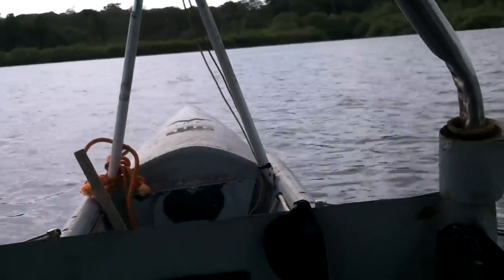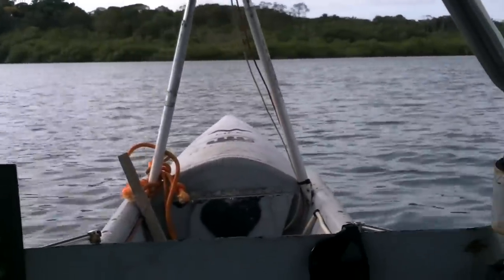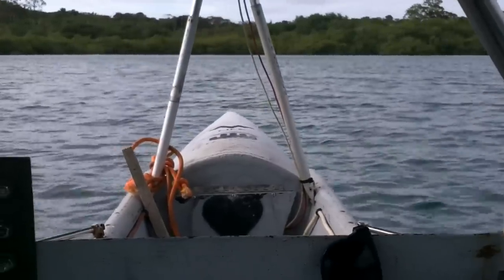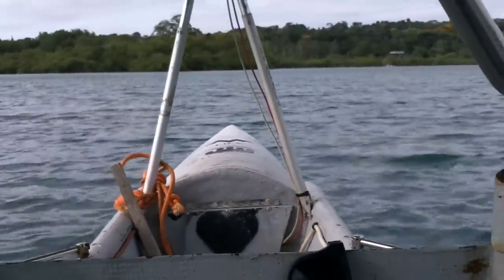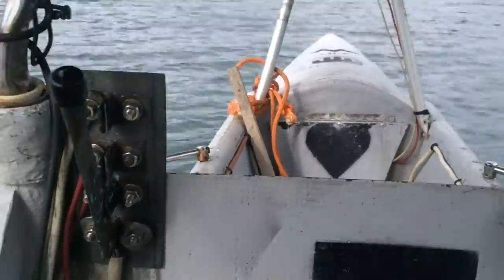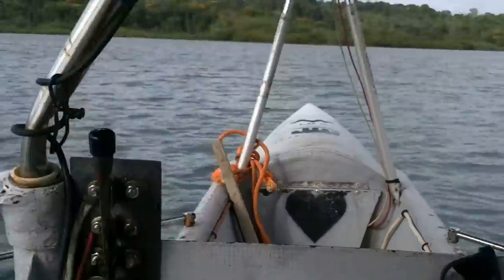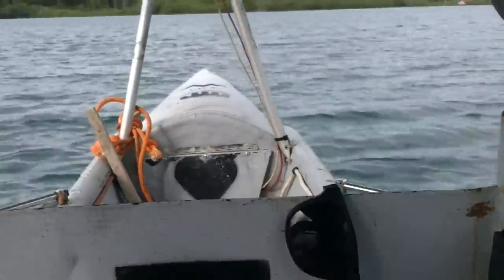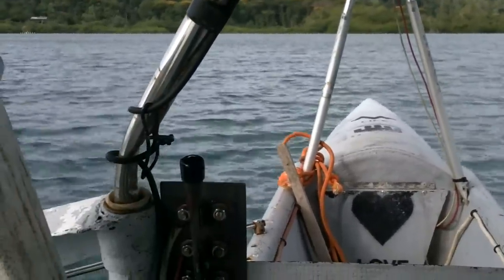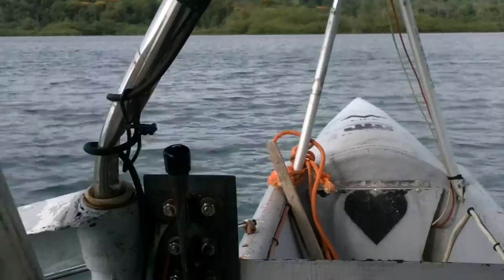Starting the water test at low speed. When I overheated the motor it didn't completely die - that's a good thing. Turning to aim in a good direction before speeding up. Everything looks good back there. Moving to second speed now, keeping my nose out for any smoky smells.